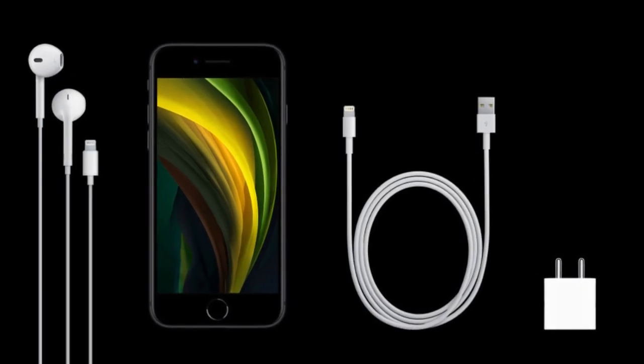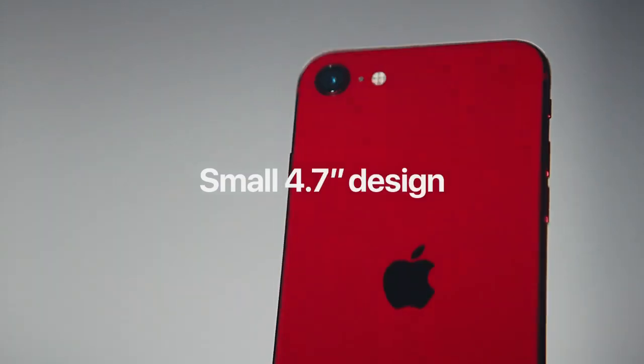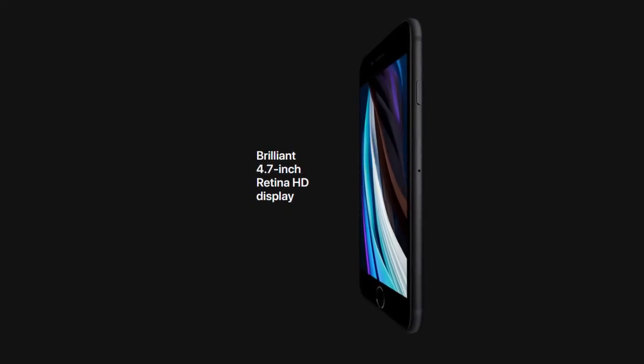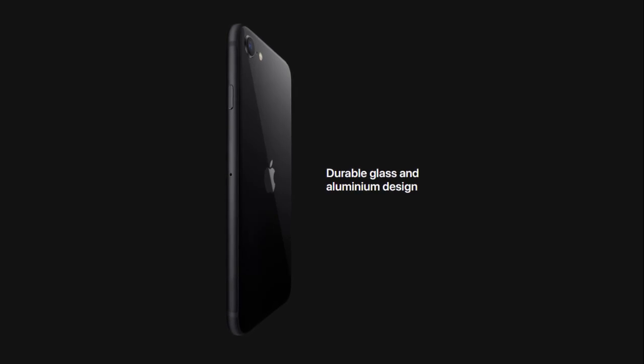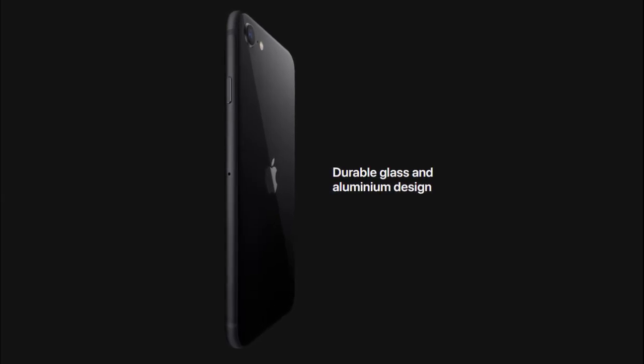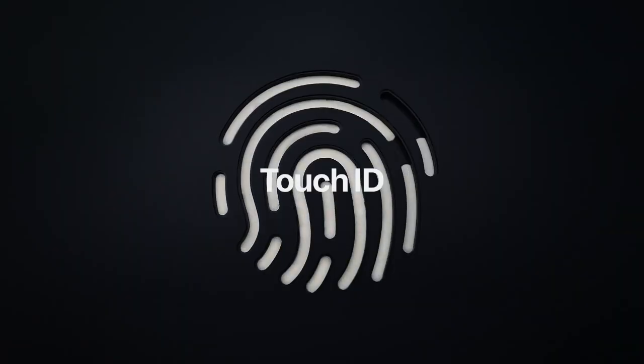We get the same old earphones and lightning cable with adapter. In terms of design it is the same as the iPhone 8 with a 4.7 inch Retina HD display, a complete glass back with aluminium frame. Our favorite home button with secure Touch ID is back.